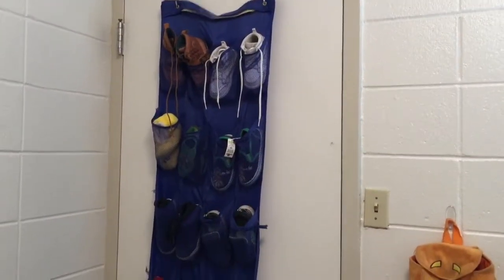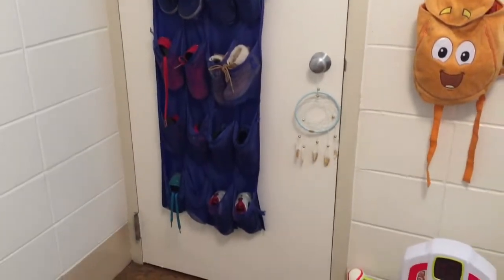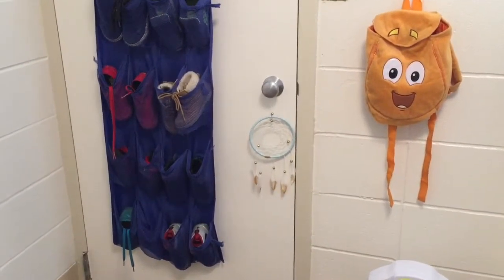We're just going to start off at the door. This is the little shoe organizer we have right here for all of Mason's shoes, and that's a little dream catcher that we got from Babies R Us.